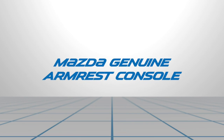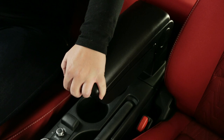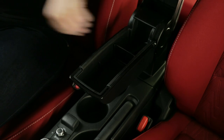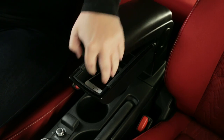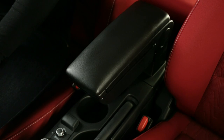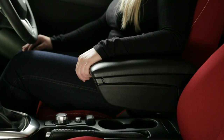The Mazda Genuine Armrest Console provides extra comfort and storage for longer drives. It features storage space with adjustable dividers to keep your valuables out of view. The armrest lifts up for easy access to items below, and the design matches the interior of your Mazda. The Mazda Genuine Armrest Console is covered by Mazda Warranty.